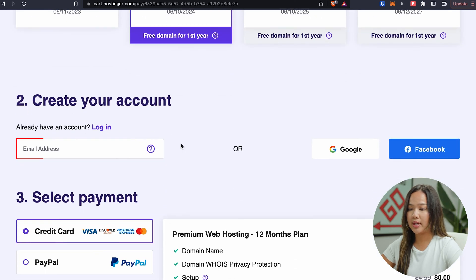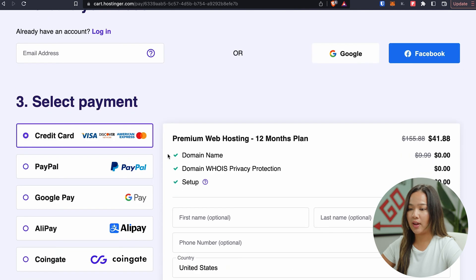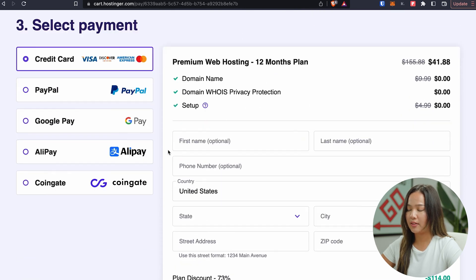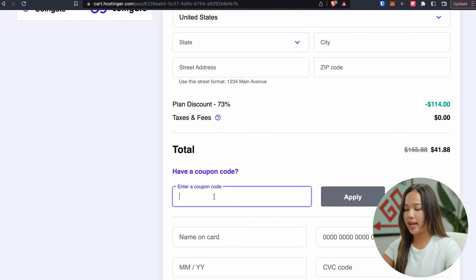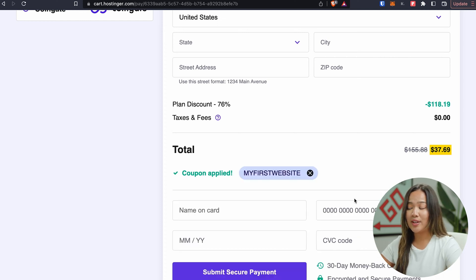We can scroll down and enter our email address to create an account, then scroll down further where it says select payment and fill in all of that information. Where it says have a coupon code, click on that and enter the coupon, which is 'my first website', and click on apply. You can see it's only $37.69, which is a really good deal.